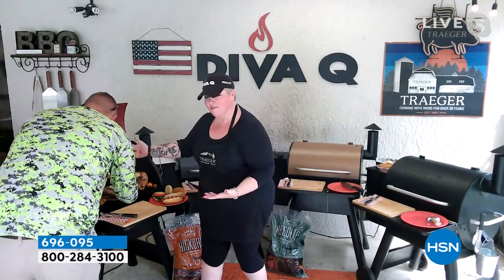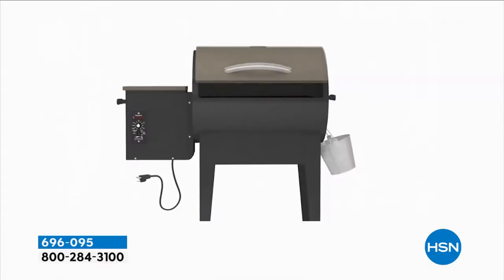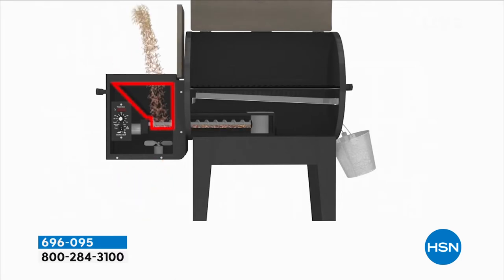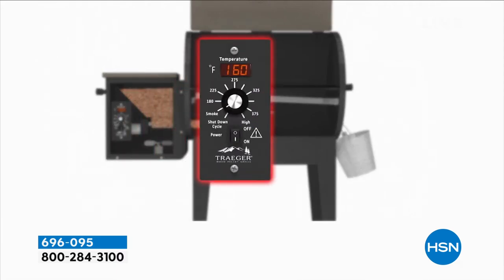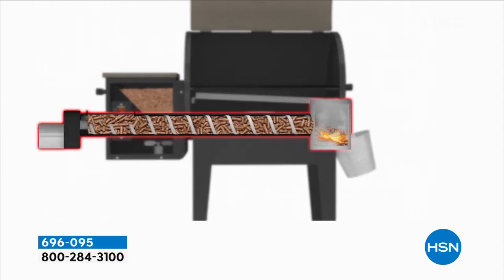We've got a tomahawk today. There's an animation that shows how easy it is using the Traeger grills. Basically what you do is you fill the hopper with wood-fired pellets - all natural wood - and that auger pulls the pellets through. How amazing is that?